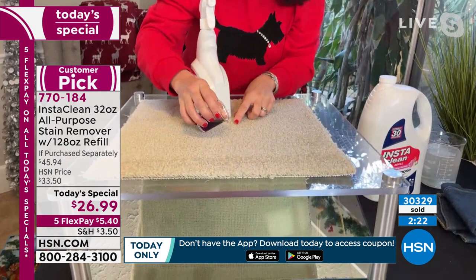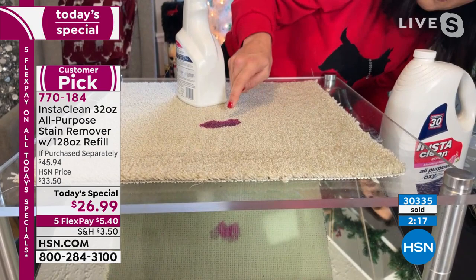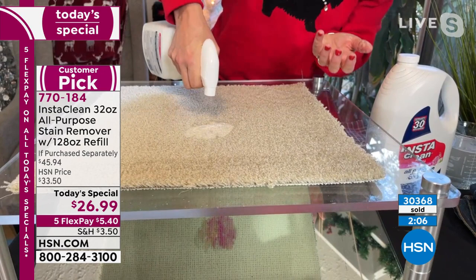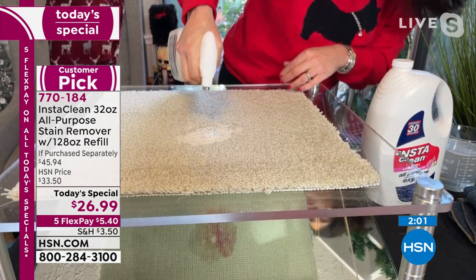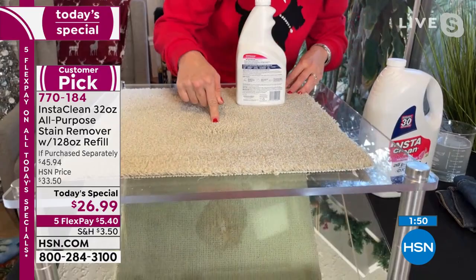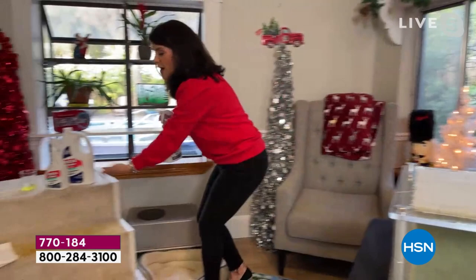This is what happens with a cat accident or spilled wine — you see it up top but look at how it spreads underneath. Watch what happens. InstaClean is great — look, it's almost completely gone in five seconds up top. I'm going to keep spraying because I want to show what happens underneath. I rubbed through here and there's no residue left whatsoever underneath. It's gone.